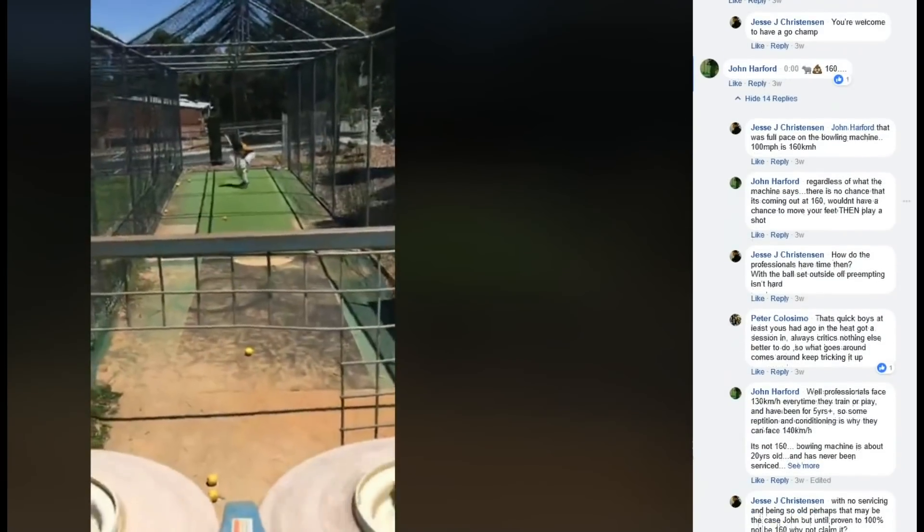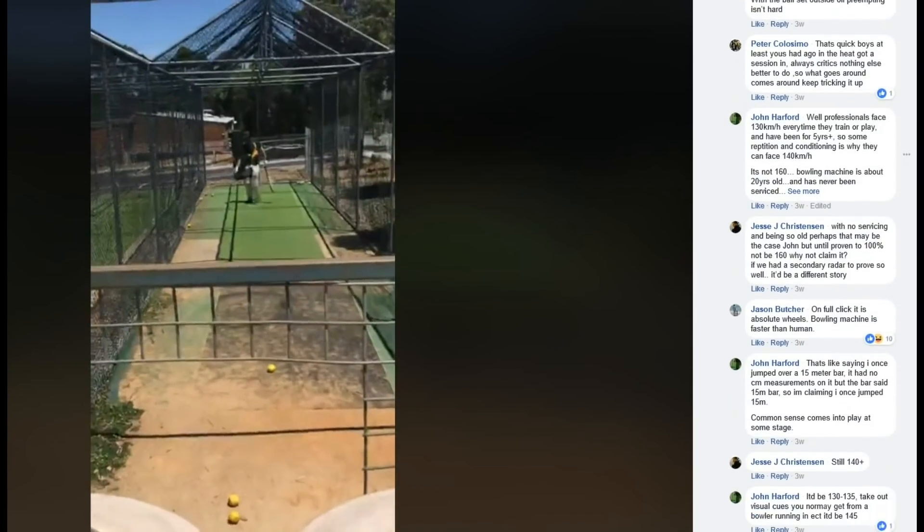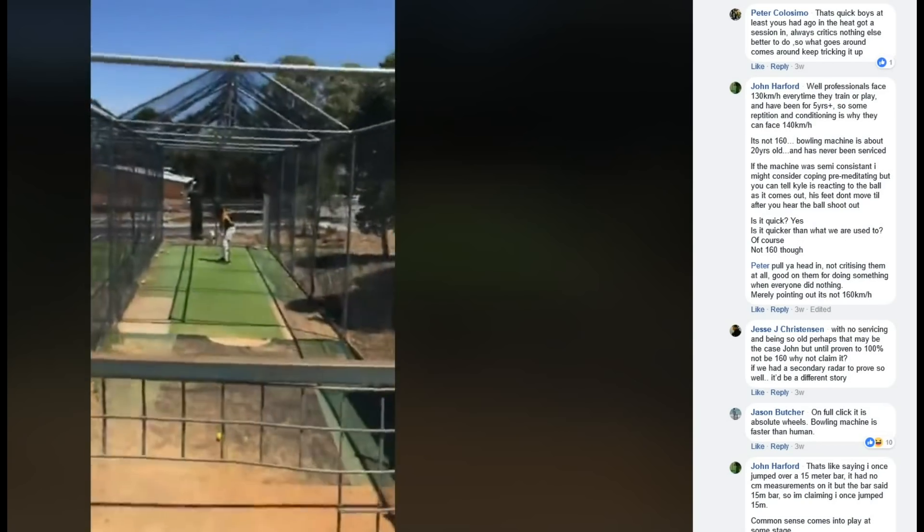160? Hey mate, I just finished watching that video of Kyle smoking them at 160. But then Jonny Hartford decided to comment on Facebook: professionals face 130km an hour every time they train or play and have been for five plus years. So some repetition and conditioning is why they can face 140km an hour. It's not 160. The bowling machine is about 20 years old and has never been serviced. Is it quick? Yes. Is it quicker? Of course. Not 160 though.